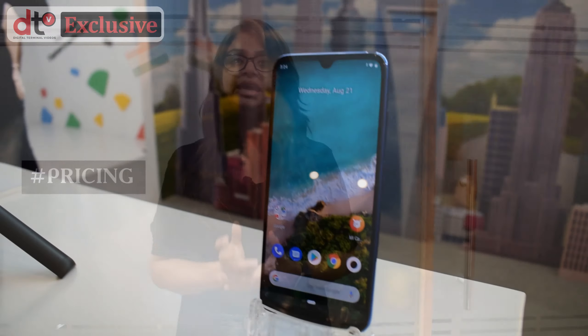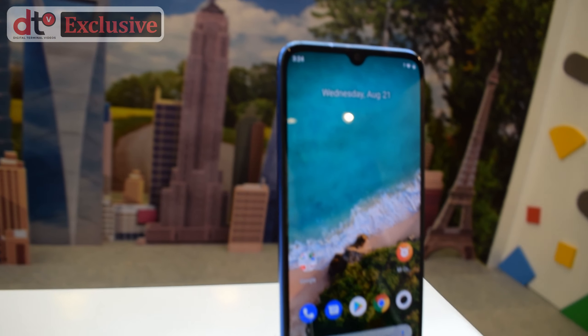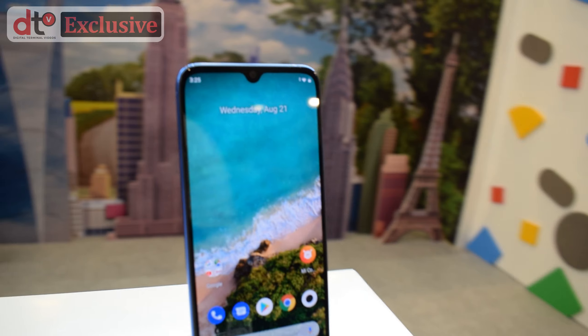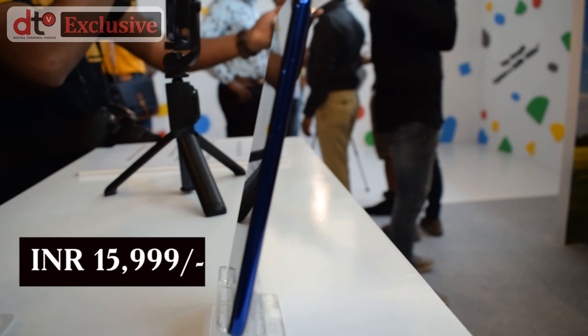Now let me tell you about its pricing. MI A3 has been priced at Rs 12,999 for the 4GB plus 64GB variant, and for the 6GB plus 64GB variant, you will have to pay Rs 15,999. The phone comes with a 1-year warranty and you can buy it from MI.com, Amazon, and MI Home stores. This smartphone can also be purchased from all authorized offline stores across India.